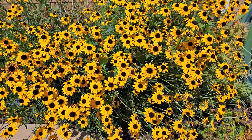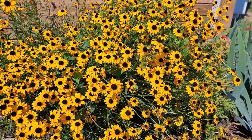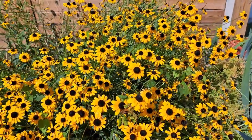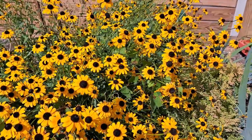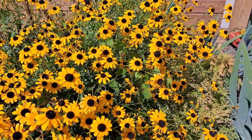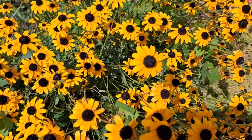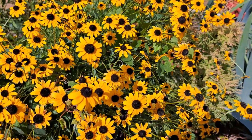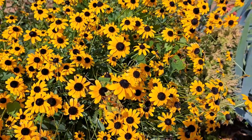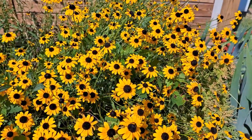One of the favorite colors for fall arrangements is yellow, and I have a wonderful huge bush of rudbeckia to use for my flower arrangements. I like this plant because it's very drought tolerant and has a very long blooming period, starting from the middle of summer until the first frost.